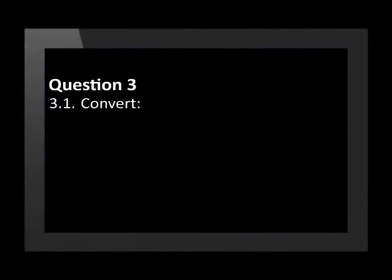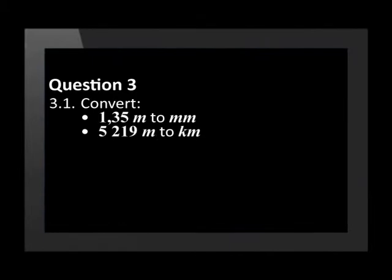Question 3: convert one type of unit to another. 1.35 metres to millimetres. 5,219 metres to kilometres. 750 millilitres to litres. And 4.2 litres to millilitres.